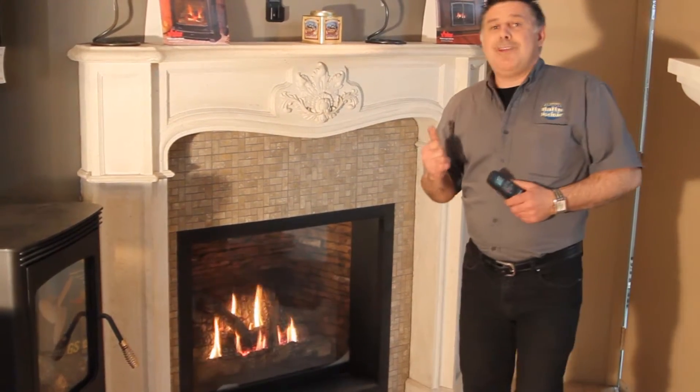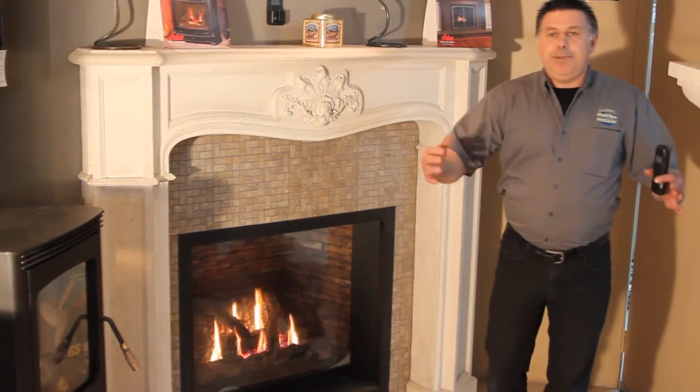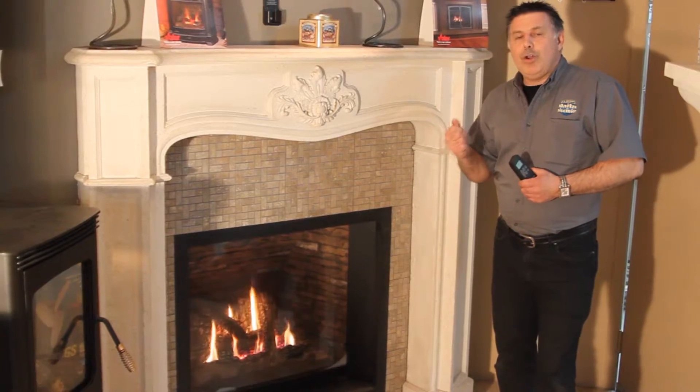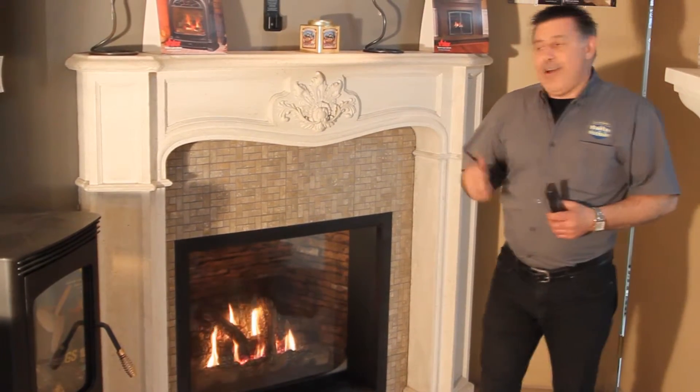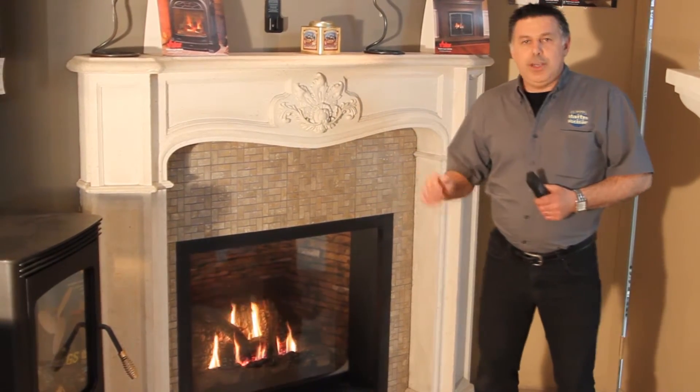Le foyer Valor n'a même pas besoin de ventilateur. On peut vraiment chauffer notre pièce sans aucun ventilateur, sans avoir le bruit du ventilateur qui va nous déranger dans notre pièce. On a vraiment un beau fonctionnement, un principe qui est très différent des autres foyers sur le marché.